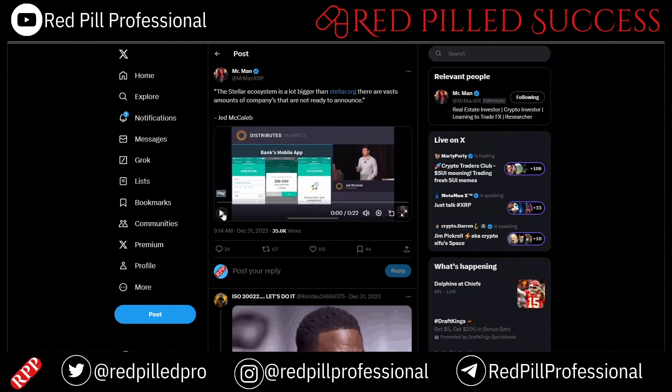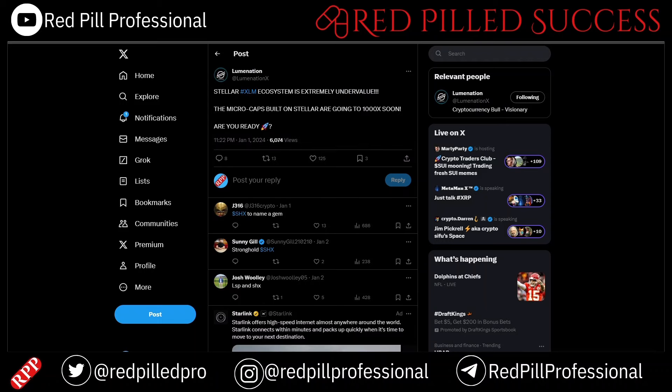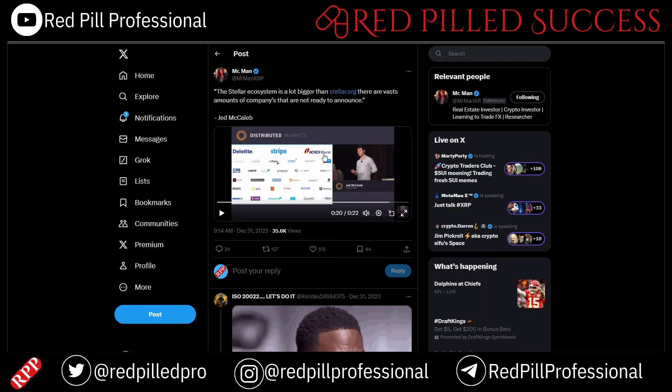Here is a clip from Jed McCaleb. He explains that the Stellar network is much bigger than stellar.org — it's a whole ecosystem of companies coming together to make this possible, with many more partners not yet ready to announce. That clip is not specifically about these micro-caps, but it is an example of how well connected XLM is into the Web 2 space, particularly in financial tech and financial services.